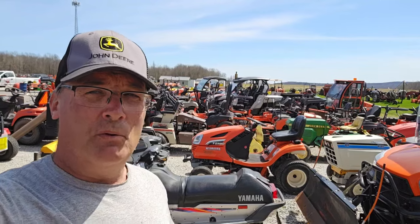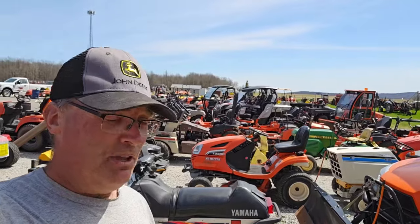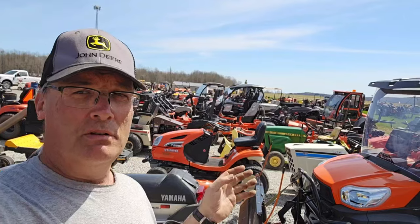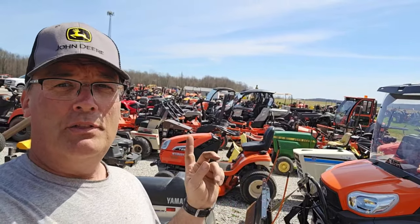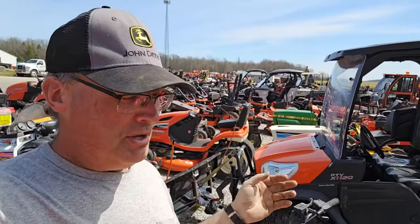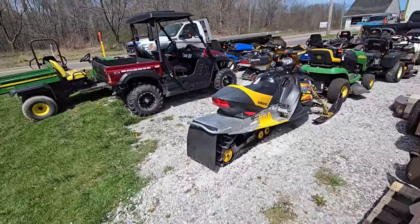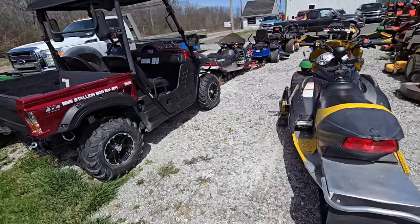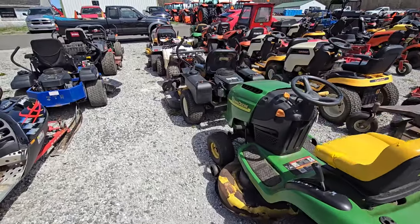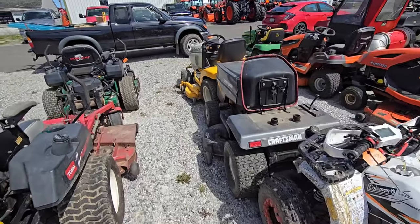Now I'm going to show you what everybody's been waiting for — the lawnmowers. I can't go through every one; there's too many. But that's what Green Hill Farm is noted for. They got a ton of lawnmowers — any make, any model. Zero turns, garden tractors. They got side-by-sides, they got four-wheelers. There's even snowmobiles here. Zero turn tractors from every make and model.